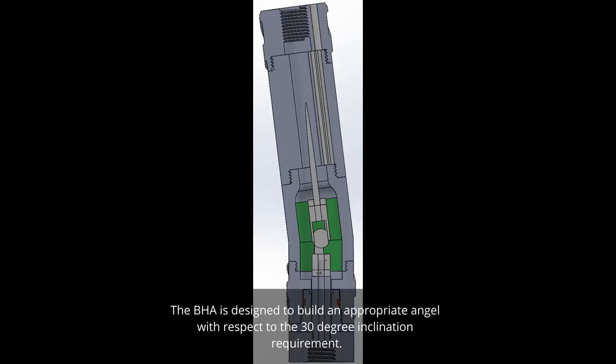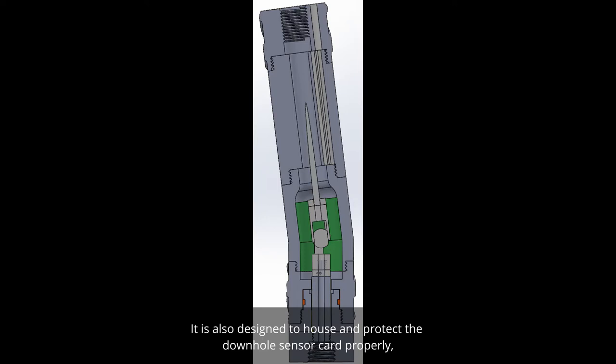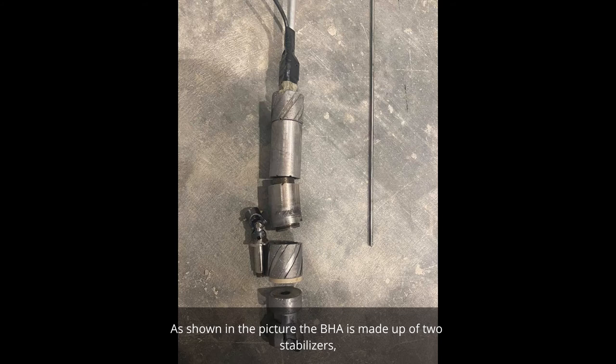The BHA is designed to build an appropriate angle with respect to the 30-degree inclination requirement. It is also designed to house and protect the downhole sensor card properly, while simultaneously allowing for torque and rotation transmission from the top drive motor to the bit. As shown in the picture, the BHA is made up of two stabilizers, a sensor housing, a bent sub, a universal joint, a drive shaft, a packer, and a BIT sub.